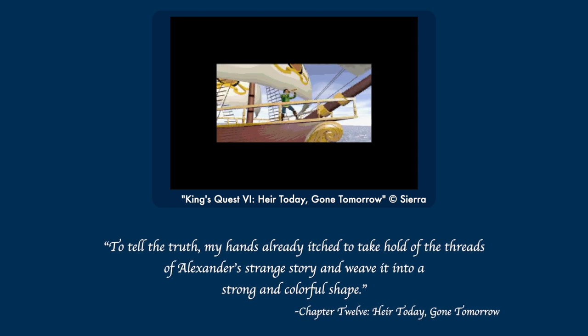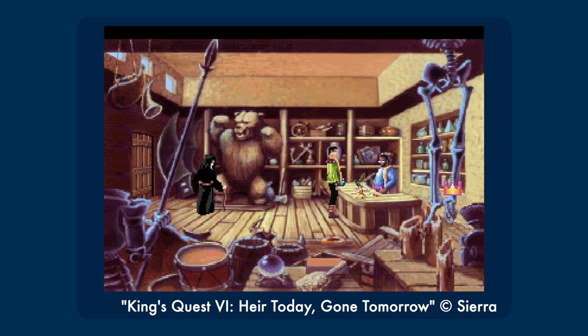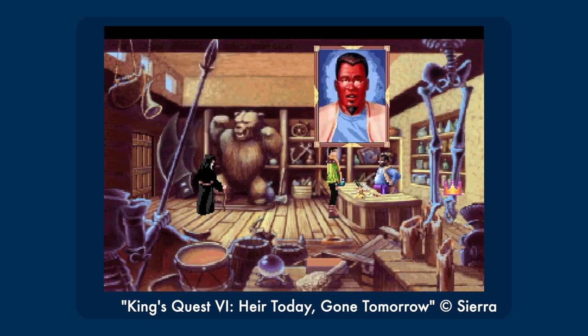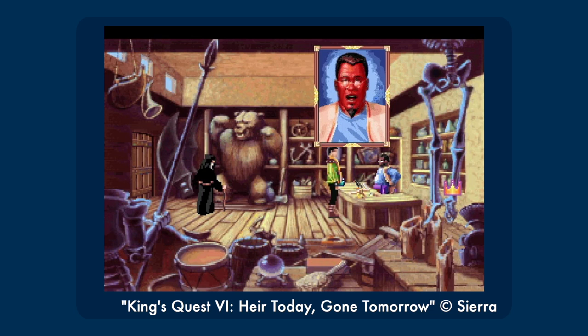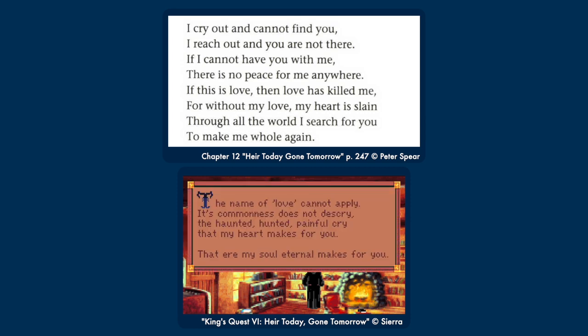In reality, this chapter was written by a guest writer, Eluki Beshshahar, aka Rosemary Edgehill, a fantasy writer with a long career that I am completely unfamiliar with outside of this mini-novelization of my favorite game of all time. 'To tell you the truth, my hands already itch to take a hold of the threads of Alexander's strange story and weave it into a strong and colorful shape.' I really like that line because it's kind of a perfect metaphor for what these novelizations are going for — taking all the random things that you do in these games and turning them into a cohesive narrative. Interestingly, Six takes more liberties with the source material than the earlier games, and several poems are completely different.